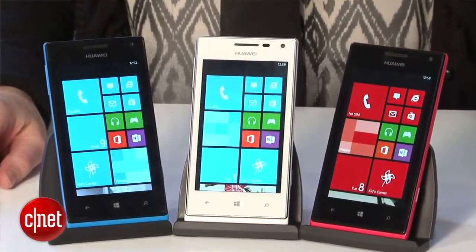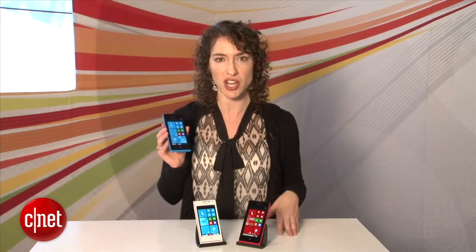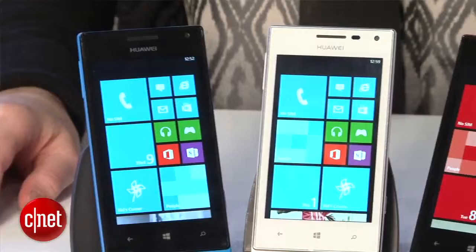Now, there's no pricing or availability information yet. In fact, there's no U.S. carrier announcement yet either. We do know that the phone is coming to China and to Russia in January, followed by other countries in the Middle East, Europe, and the U.S., so stay tuned for more information.